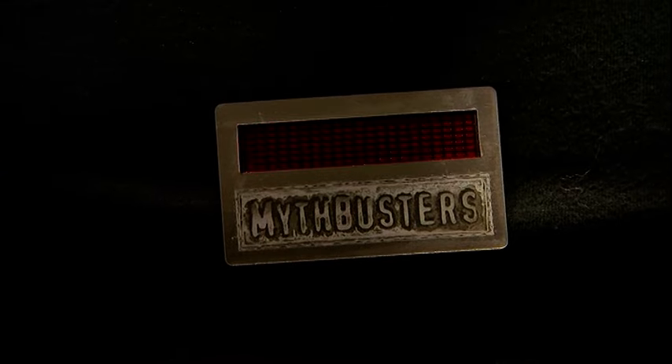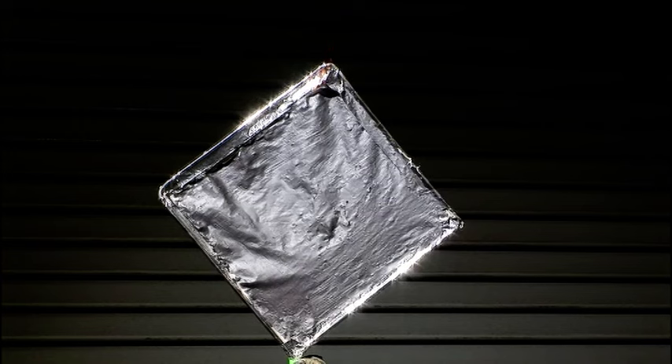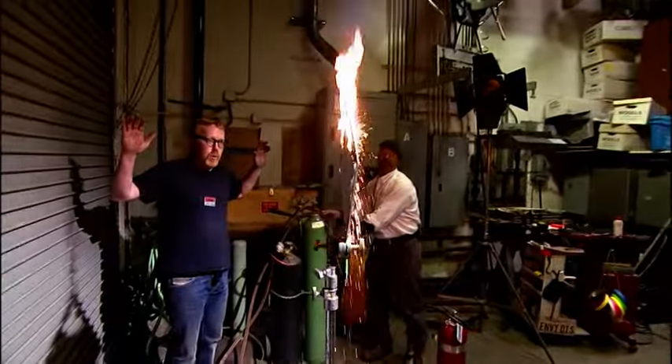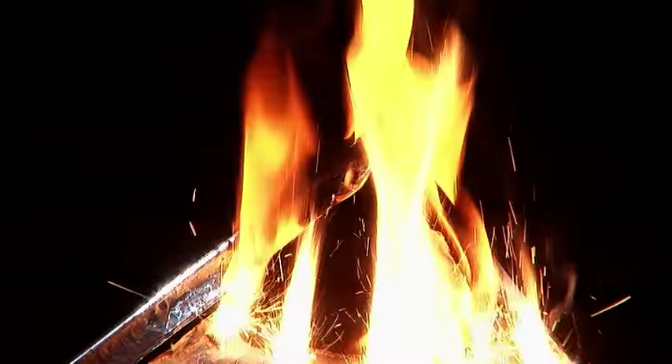Next up: this is just total worst-case scenario. Can you actually make thermite in a dope formulation? Be careful when you light it. Adam ignites the panel. Not exactly the pyrotechnic display they might have expected. They start discussing plan B when suddenly — that's thermite.